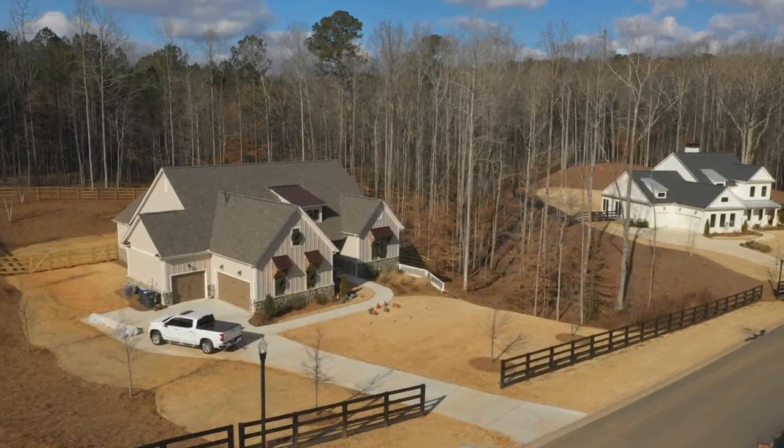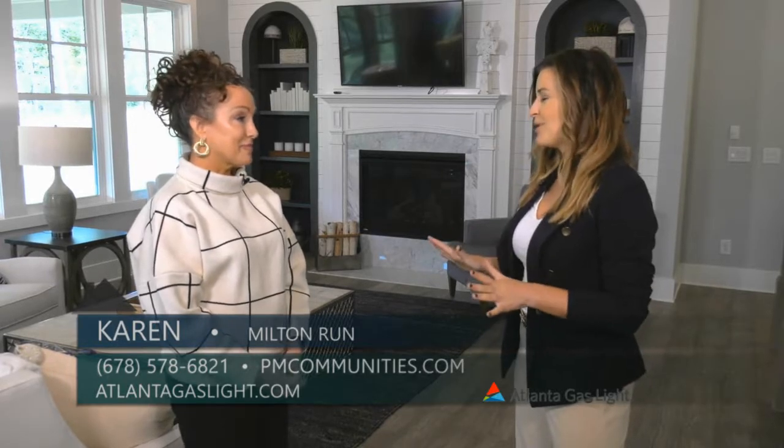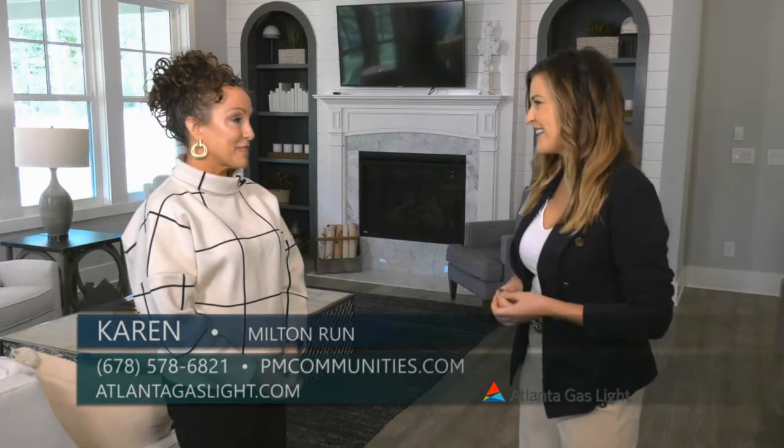Today we are here at Milton Run, a neighborhood built by Patrick Molloy, and I'm here with Karen, who's a new home specialist. This is an absolutely gorgeous neighborhood with a beautiful lot. So tell me a little bit about this area.